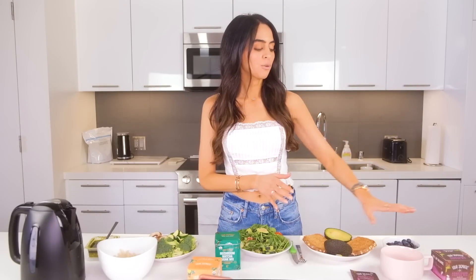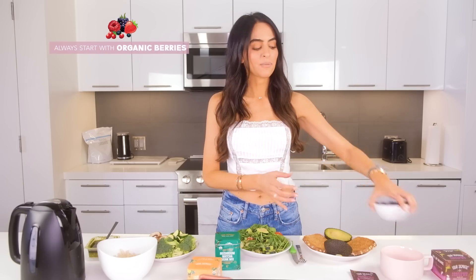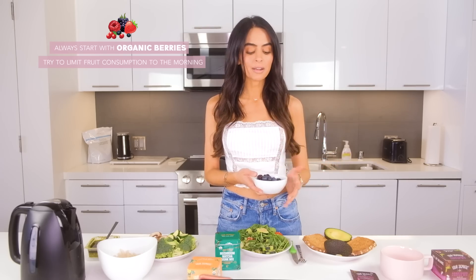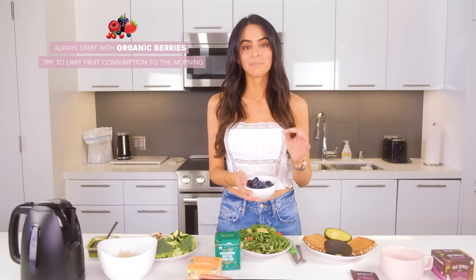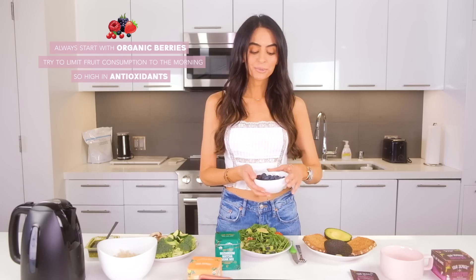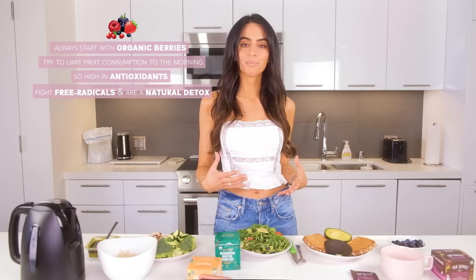Let's start with breakfast. I love food combining, so I always like to start with organic berries. I limit my fruit consumption to the morning — a lot of you ask if fruit is too sugary, but I try to eat it on an empty stomach; it's optimal this way. Organic berries are so high in antioxidants, the highest among any other fruit, and making sure our body is fighting free radicals and staying detoxed is a huge part of energy. Having this right when you wake up gives you a natural detox.